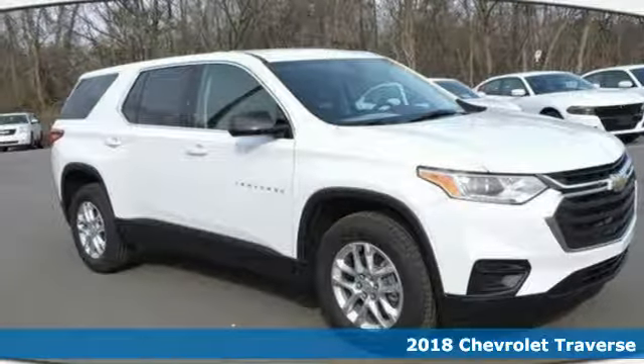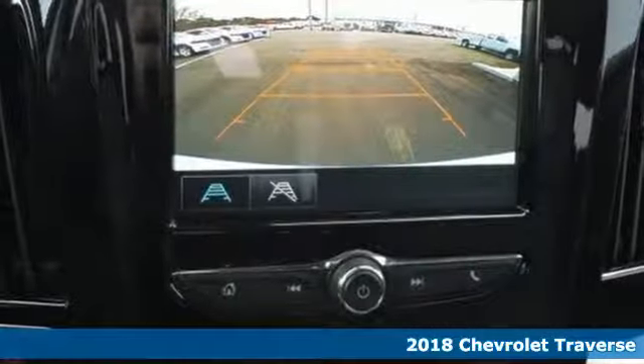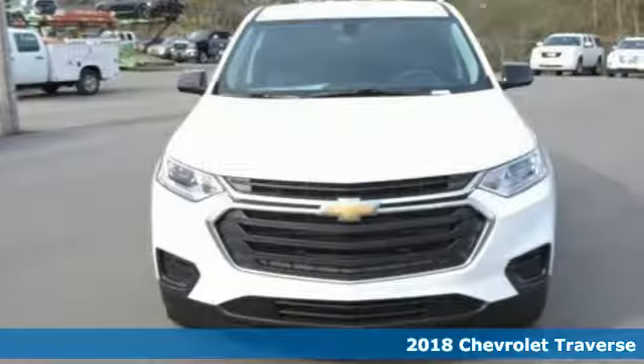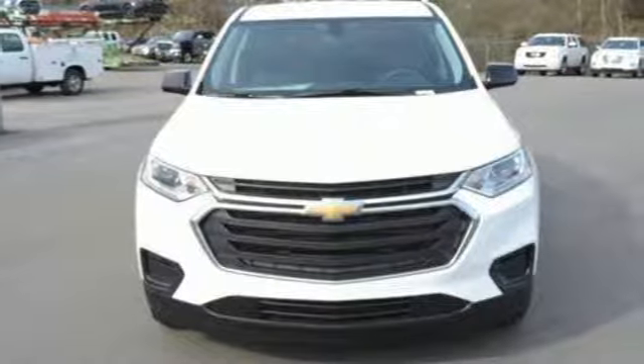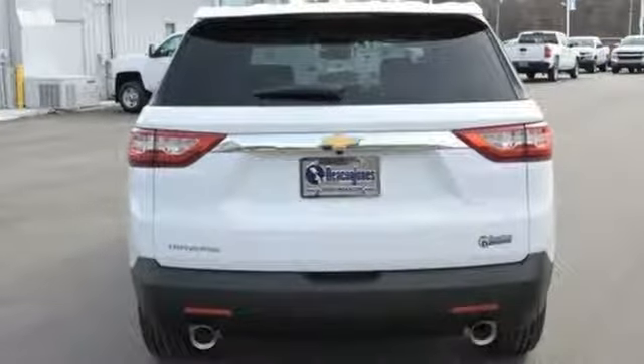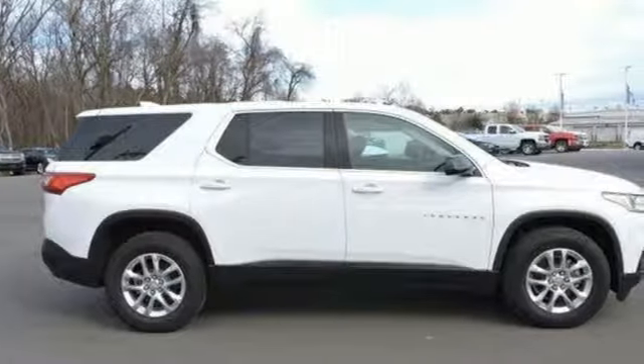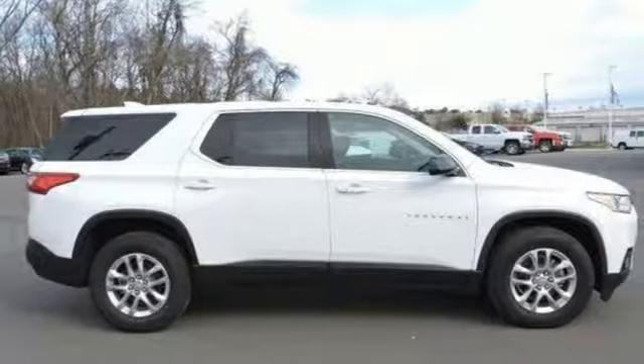Here's a 2018 Chevrolet Traverse. This Traverse is perfect for the family on the go. Stop Start Engine Control works with the 9-speed automatic transmission to deliver remarkable gas mileage. Stabilitrack keeps you in control, and LED daytime running lights and high-intensity discharge headlights ensures visibility on every trip.